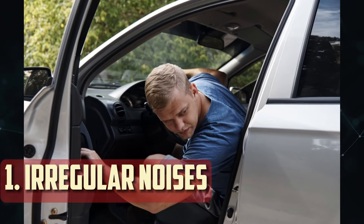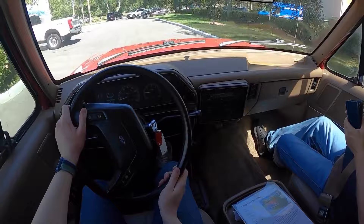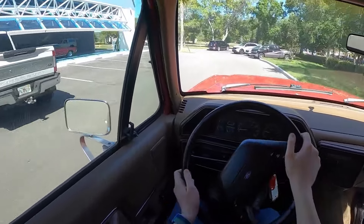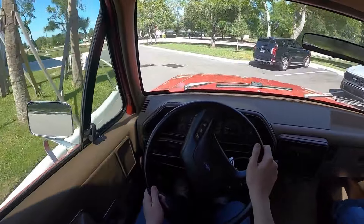Irregular noises. Your differential may require maintenance if you hear strange noises coming from the back of your car all of a sudden. The most frequent of these noises are clunking and grinding, which frequently point to a gear set problem. Furthermore, malfunctioning internal bearings are frequently accompanied by a buzzing or droning sound.